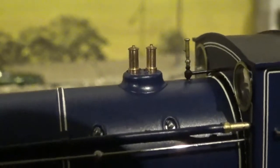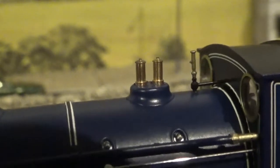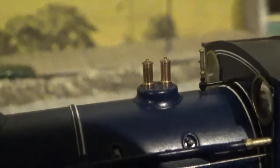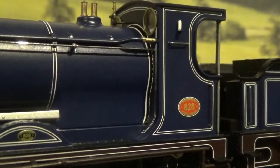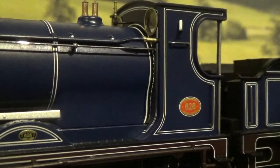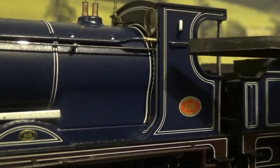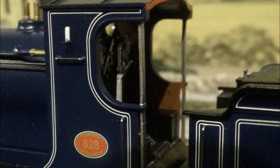You've also got the whistle and the safety valves. They're not turned brass — they are plastic and painted — but that still looks really nice and really good the way they've done it. On the cab sides we have separately fitted lamp irons, separately fitted handrails on the cab sides, and handrails on the end of the cab, all painted.